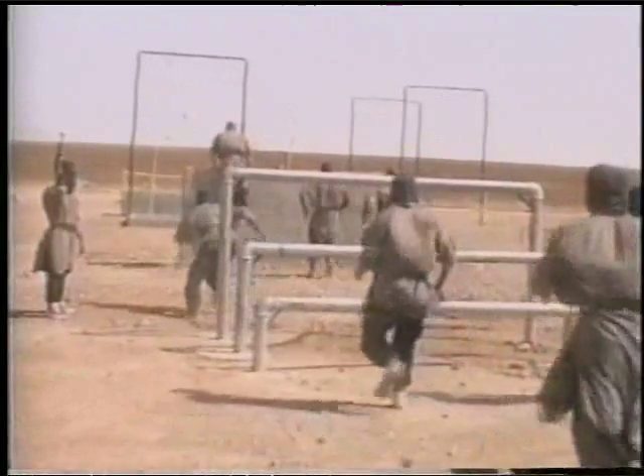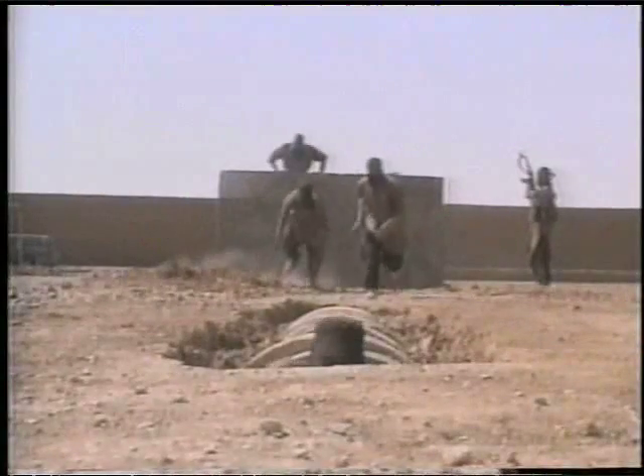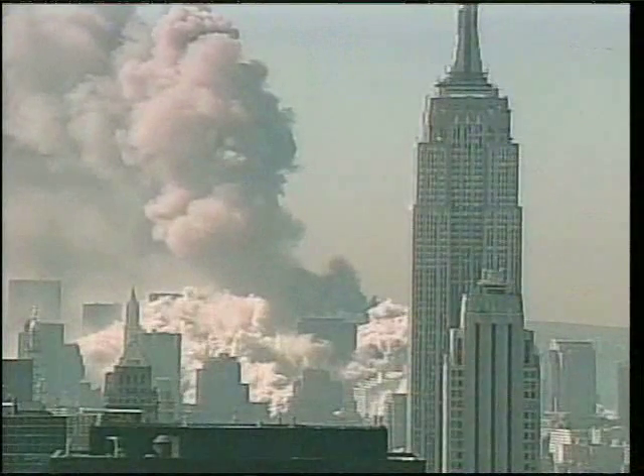After 9/11, it became very clear that these excess and unwanted sources would become the stockpile from which a terrorist would draw his material if he was going to make a radiological weapon to be used in a terrorist event.